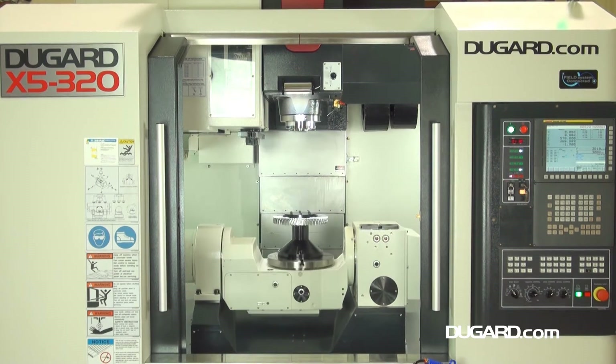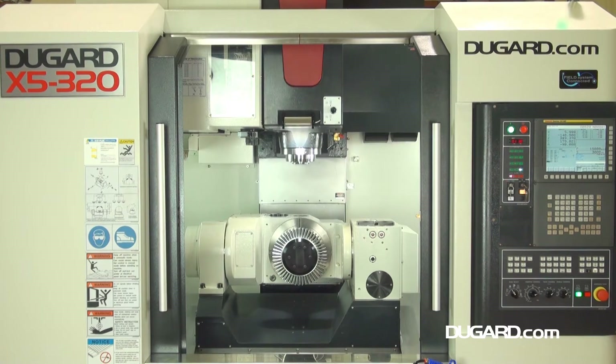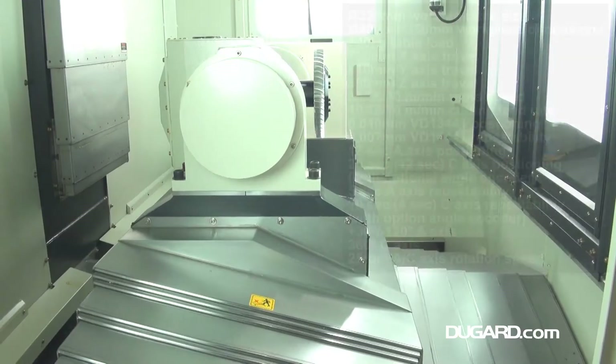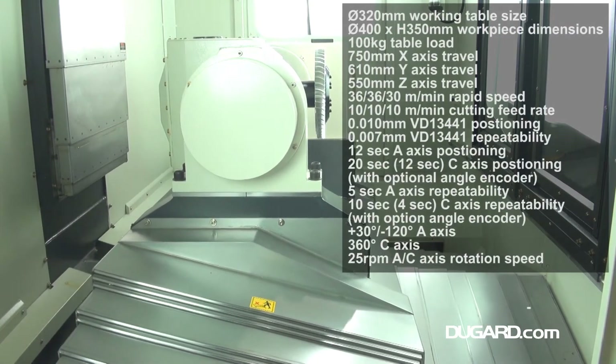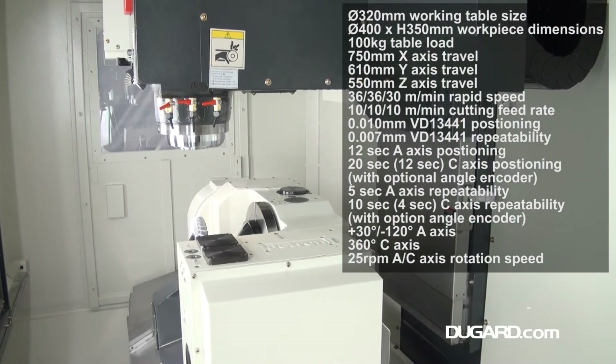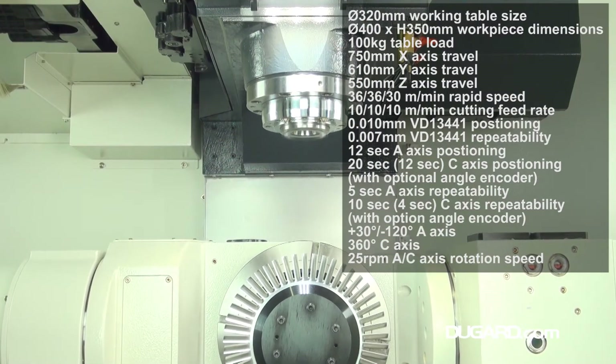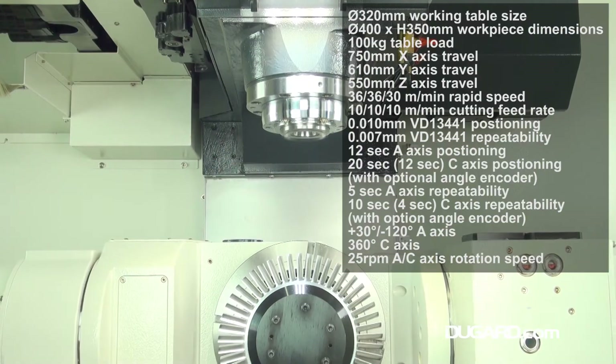A heavy-duty 3-piece cross-roller bearing provides excellent part loading on the 320mm rotary table. Maximum table load is 100kg. Maximum swing is 400mm. C-axis rotation is 360 degrees. A-axis rotary tilt is minus 120 degrees and plus 30 degrees.